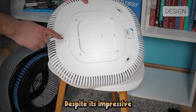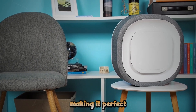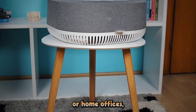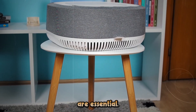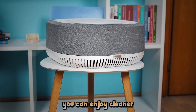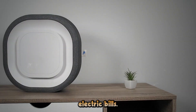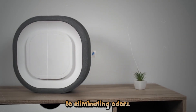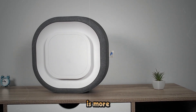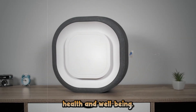Despite its impressive capabilities, the Aura Air operates quietly, making it perfect for bedrooms, nurseries, or home offices where peace and quiet are essential. And with its energy-efficient design, you can enjoy cleaner air without worrying about sky-high electric bills. From reducing allergens to eliminating odors, the Aura Air Purifier is more than just an appliance — it's an investment in your health and well-being.